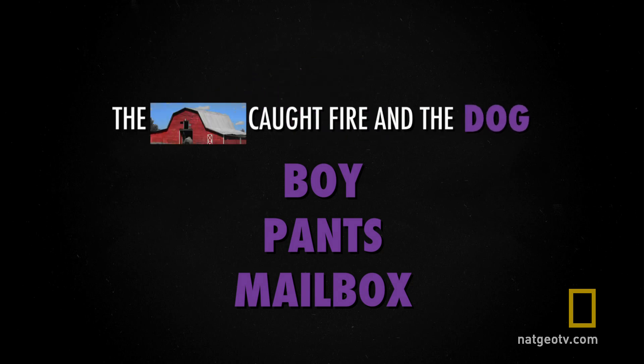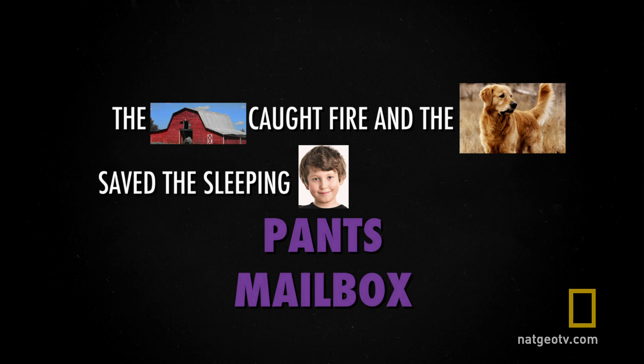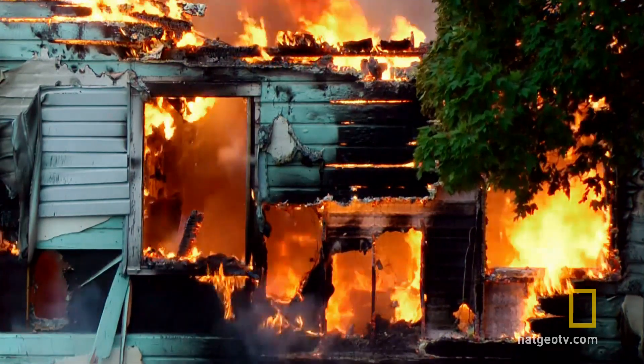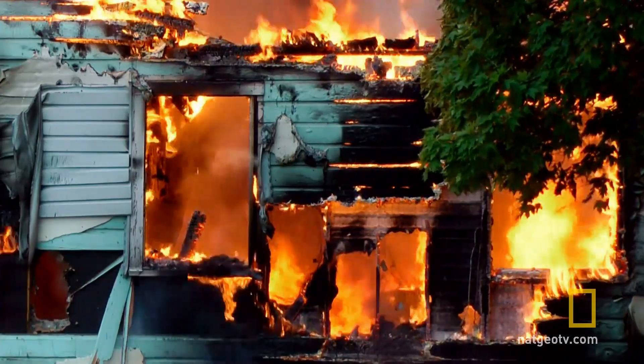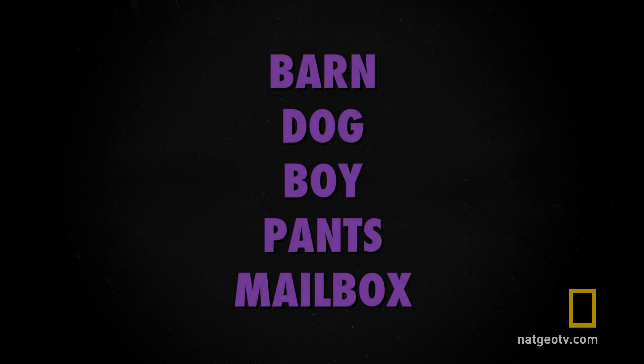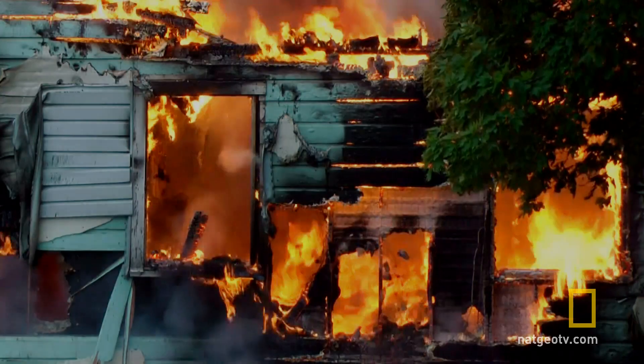Take a look at this random list of objects. You could try to memorize this list by reading it over and over, or try imagining this: the barn caught fire, and the dog saved the sleeping boy by dragging him by his pants to the mailbox. Now, take a moment to burn that scene into your brain. What were those five items we listed? Chances are you remembered all of them, but creating vivid images isn't the only way to boost your memory.